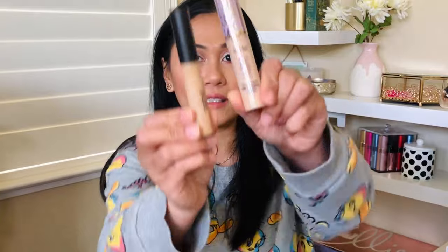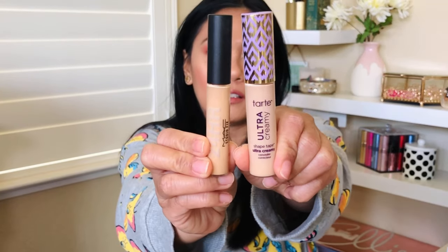The Tatcha Silk Canvas is a very popular cult favorite, and it's overly expensive — but I'm starting to realize why. The other things I have on are two types of concealers. I'm just pushing this to the limit: the Tarte Ultra Creamy concealer and the MAC Studio Fix Plus concealer.